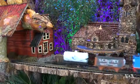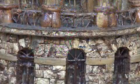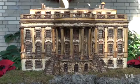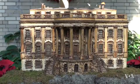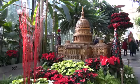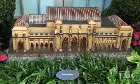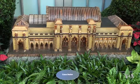Besides the historic train stations, the Botanic Garden is also featuring its spectacular plant-based collection of Washington landmarks, which include the White House, U.S. Capitol, and the U.S. Supreme Court, along with the newest addition, the city's Union Station.